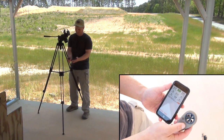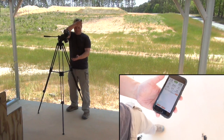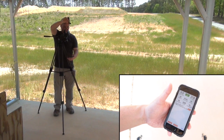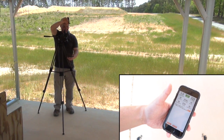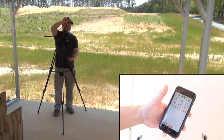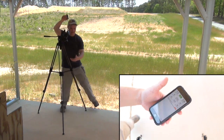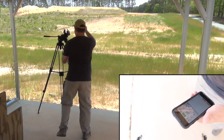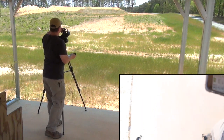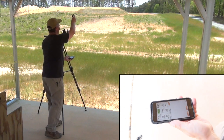After pairing the WeatherFlow weather station with the Ballistics Arc app, current sensor readings for atmospherics and wind data appear on the screen. However, I have to take a sample before I can load that data into the ballistics calculator. Since I'm using the phone to indicate bearing, I have to make sure both the phone and the weather station are pointed directly into the wind. One tap of the Take Sample button starts your sample, and the second tap stops it. How long of a sample you take depends upon what you're trying to read.